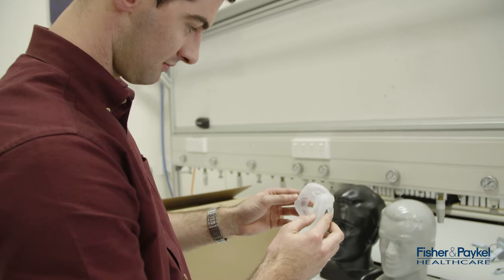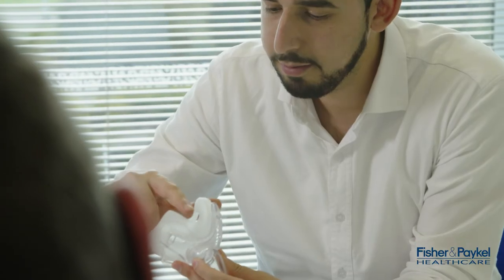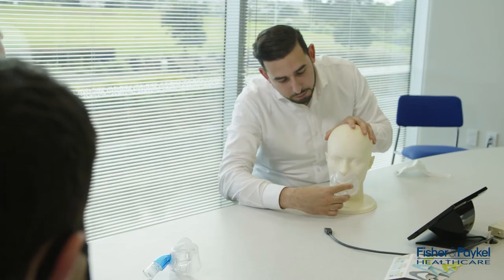The first of those features is the floating seal. This piece of technology decouples the soft silicone seal from the rigid supporting frame, allowing it to comfortably float underneath your patient's nose.